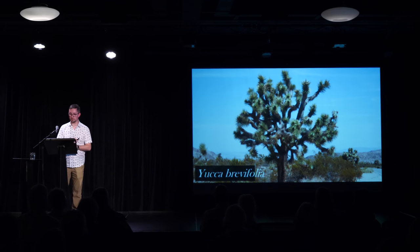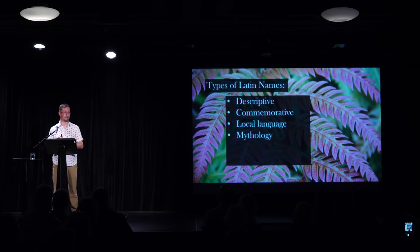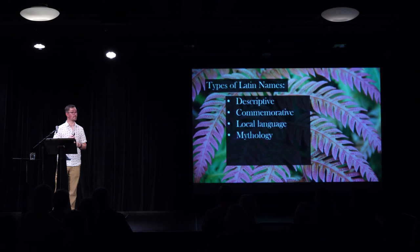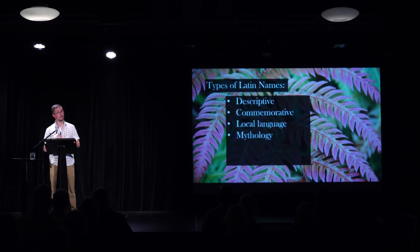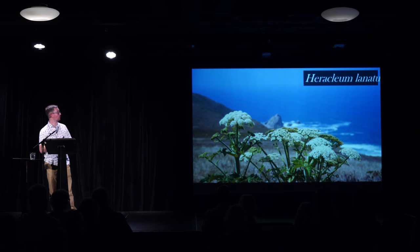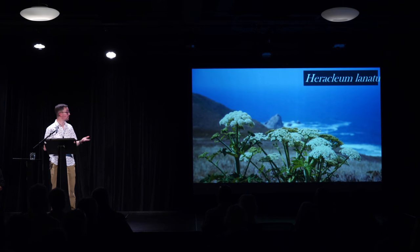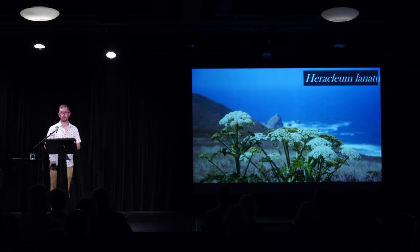Once you move out of the realms of local languages, another big area that has generated interesting plant names is mythology. Early plant taxonomists were very interested in the works of classical scholars from Greece and Rome. For example, Heracleum lanatum is named after Hercules or Heracles. This is a member of the carrot family, and members of the carrot family are usually fairly small plants, but this plant can be taller than me — it's a giant among its family, and therefore honors Hercules.